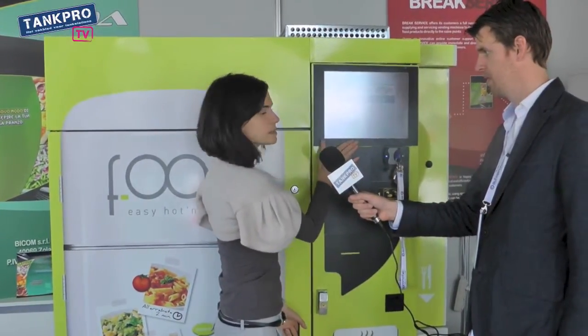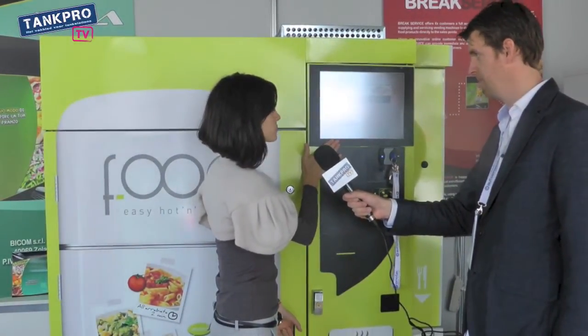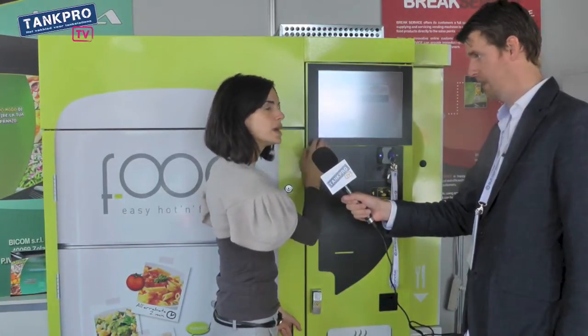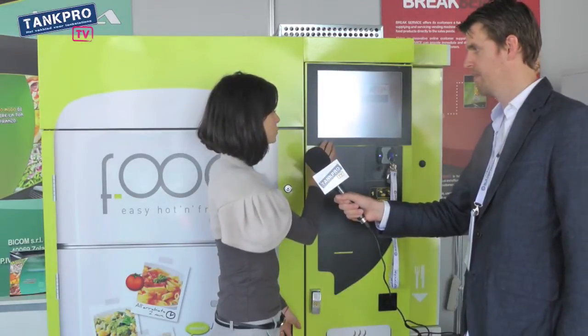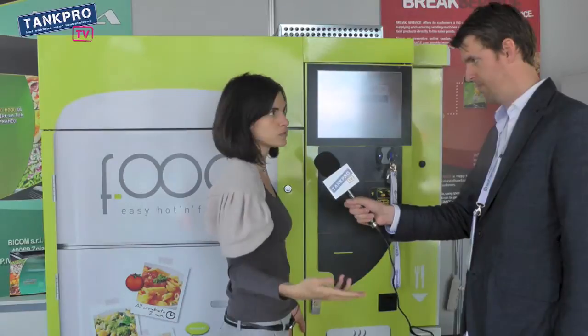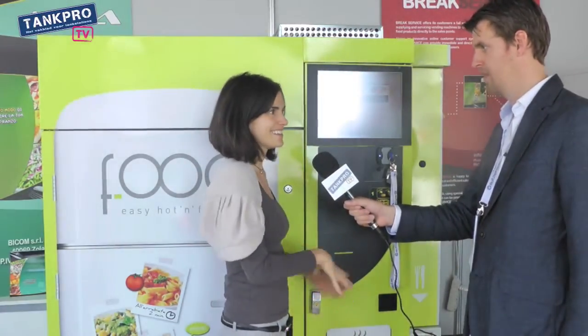There is a touch screen and the interface is very simple. You can choose a hot or frozen meal, so you can heat it right here. There is frozen pizza or pasta inside it.